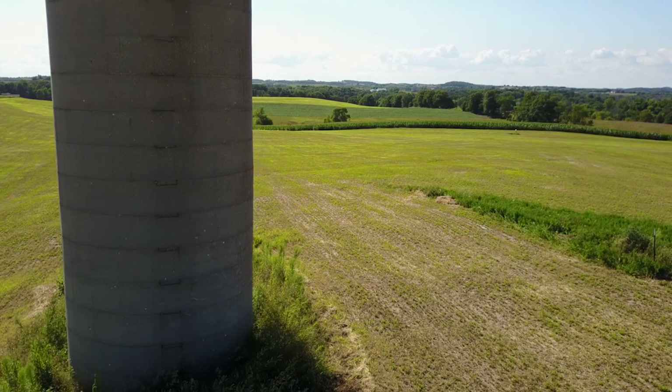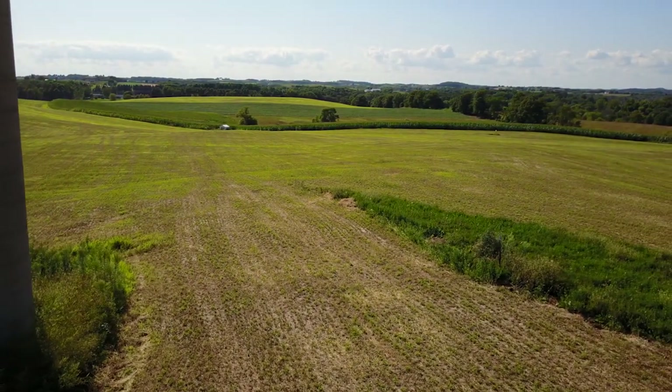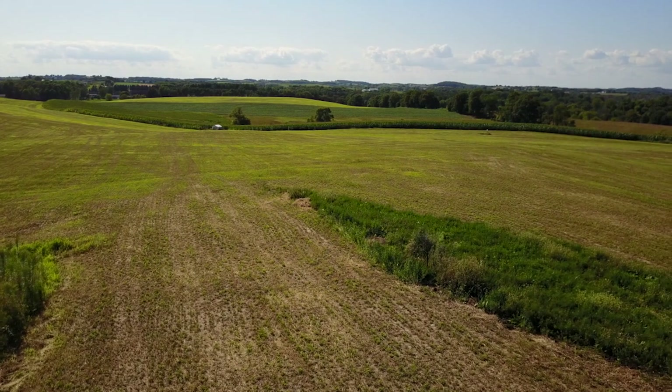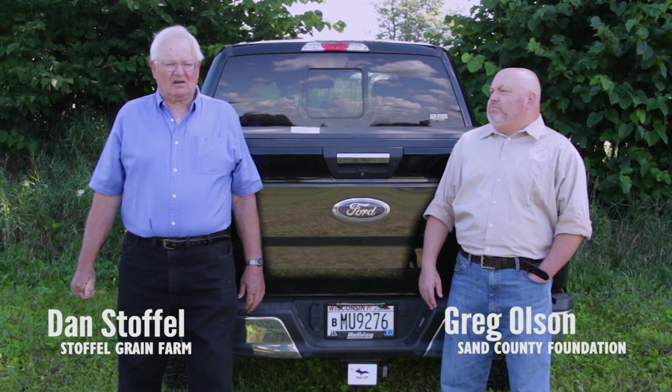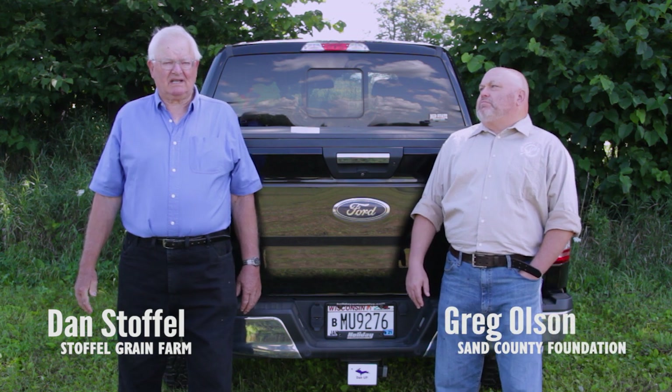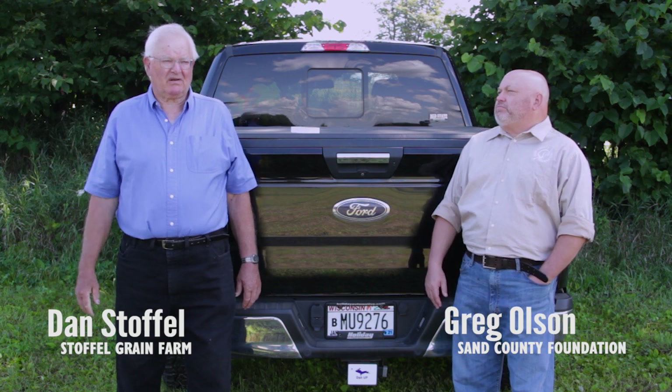Our farm has been in the family since the late 1870s and now we farm about 800 acres with my brothers. It was a dairy farm up until about 10 years ago when we made the decision to lighten our load a little bit, so we segued into raising Holstein steers and then segued out of that about two years ago. Now we raise crops mostly — alfalfa, soybeans, corn, and a little bit of oats.